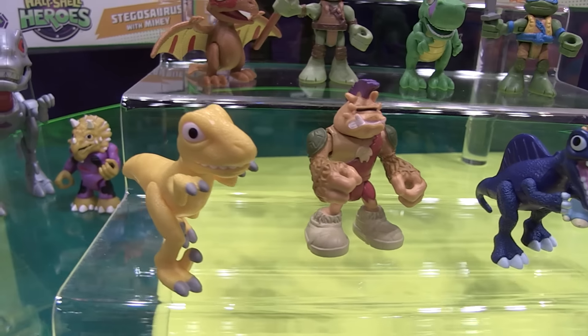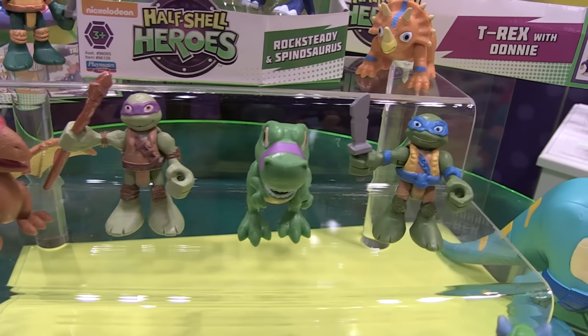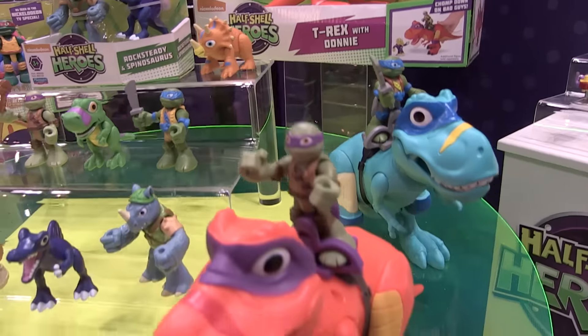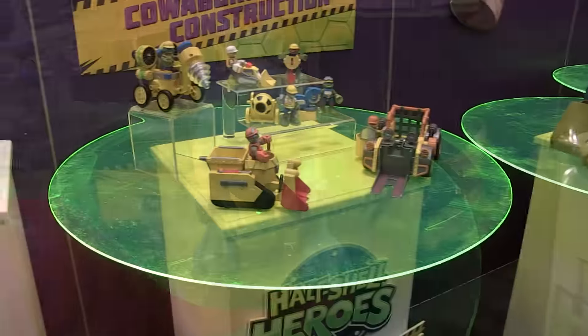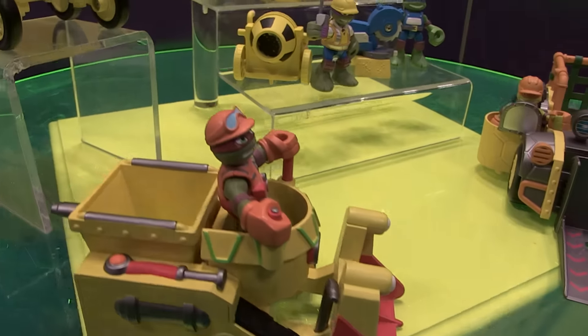As we get to the fall of the year, we'll have a whole new theme — Cowabunga Construction. In the basic turtle assortment, you'll have the turtles with their little construction toys. We've got some cool low-end vehicles that feature the turtles as well, including a little drill and a little dozer.